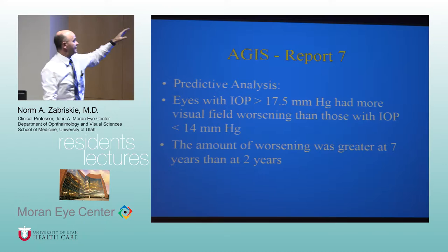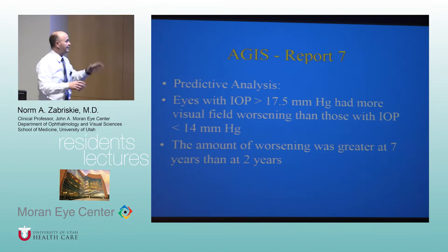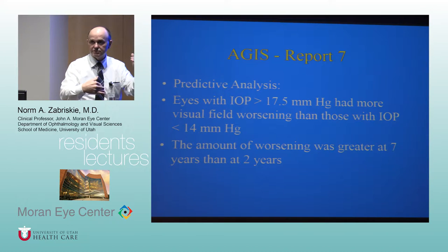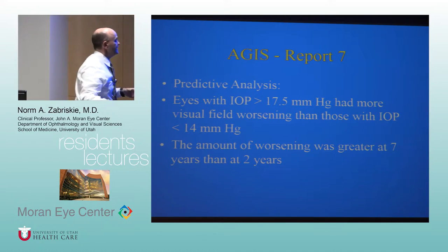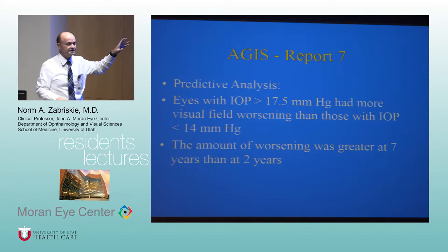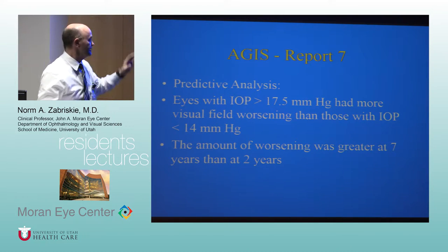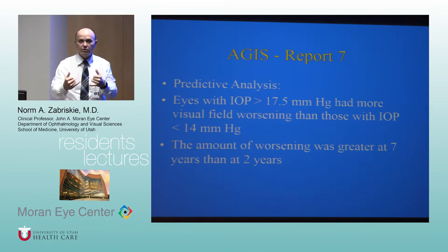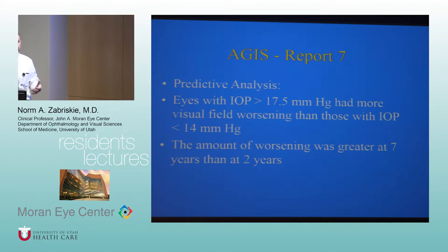In the predictive group, eyes with pressure greater than 17 had more visual field worsening than those with pressure less than 14, and the worsening continued — early worsening was predictive of ongoing deterioration. At the time these studies were initiated, we really didn't have good information about whether lowering pressure actually made a difference. That might seem crazy now, but it really was the case.